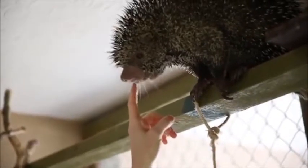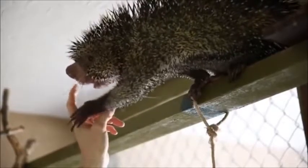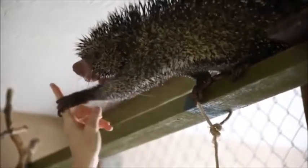What do you think? Look at the whiskers. It's a finger.